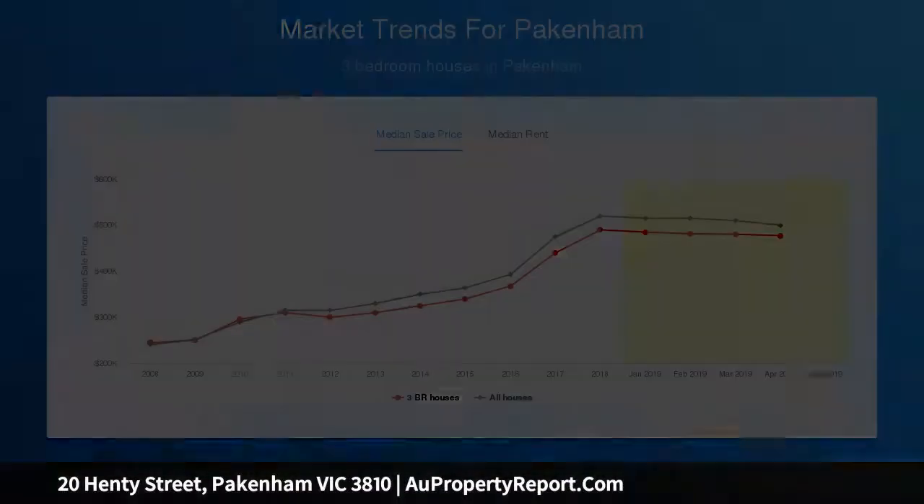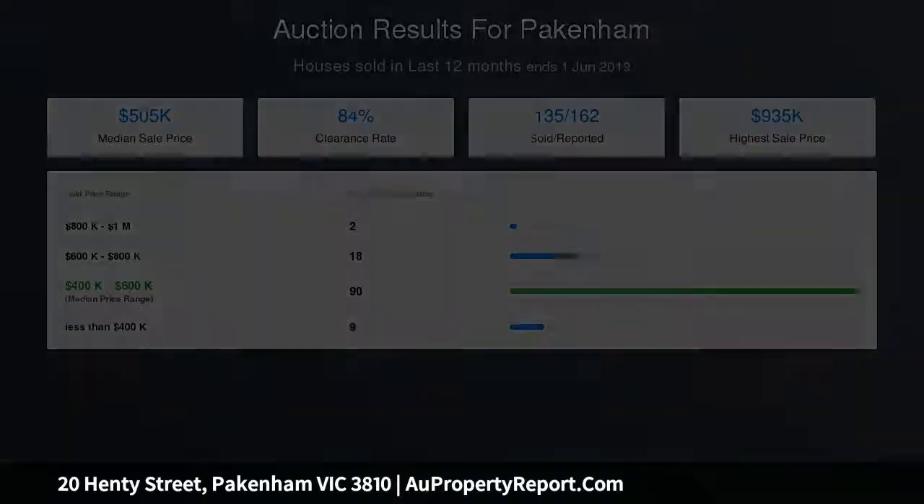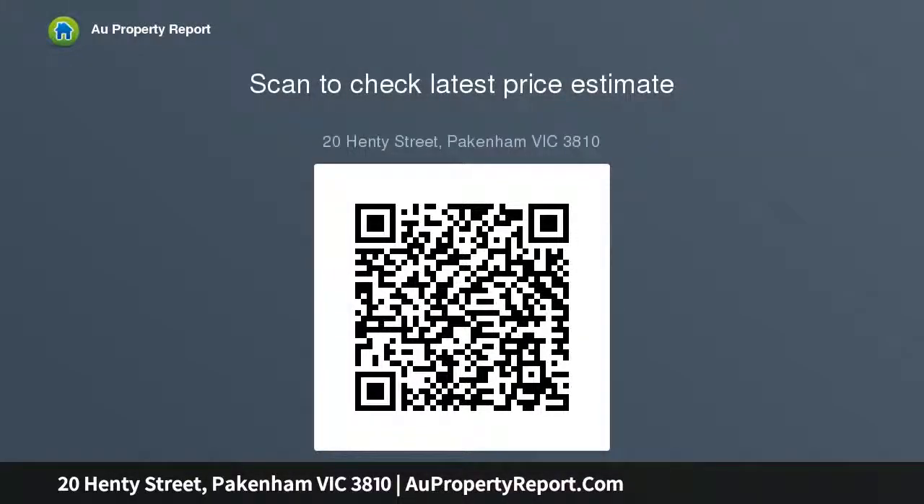This home features four oversized bedrooms, the master to the front equipped with built-in robes. The additional bedrooms both with built-in robes, serviced by the main bathroom and separate toilet.